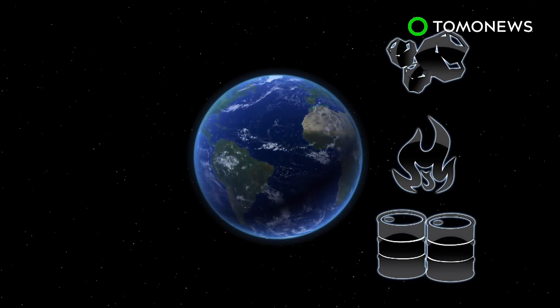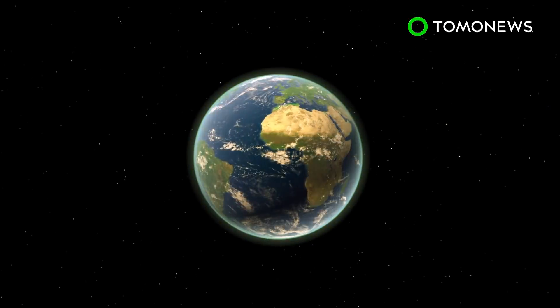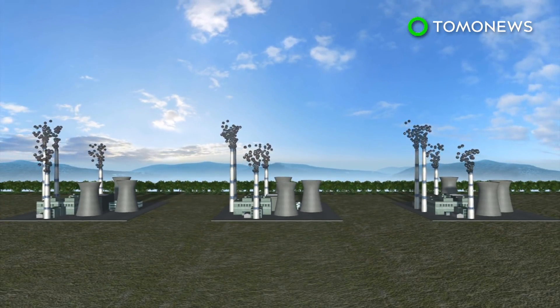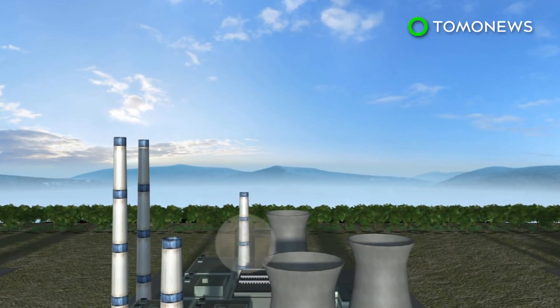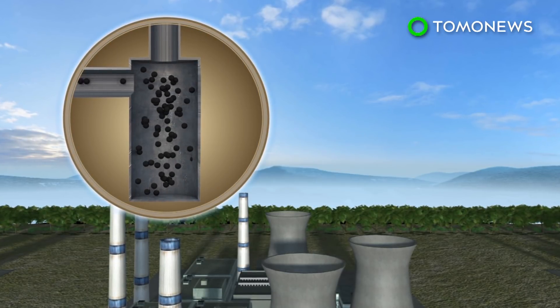Fossil fuels supply most of the world's energy needs, but harnessing them emits large quantities of carbon dioxide that can cause irreversible environmental damage. One solution to combat this is carbon capture and storage, which works by first separating carbon dioxide from other gases at industrial facilities.